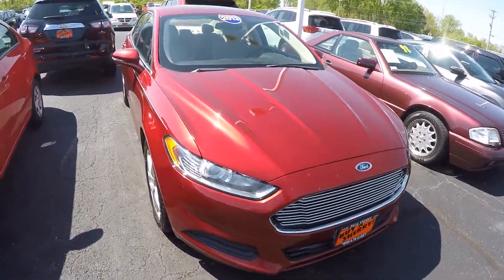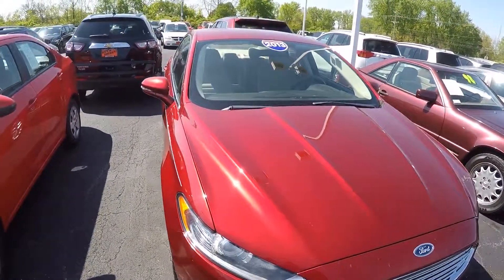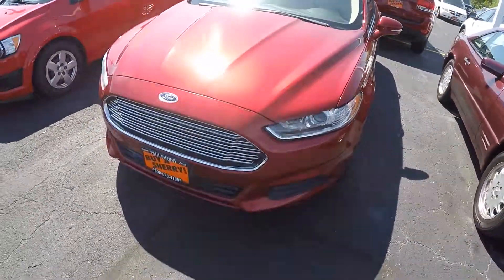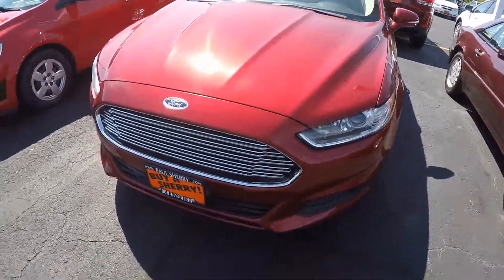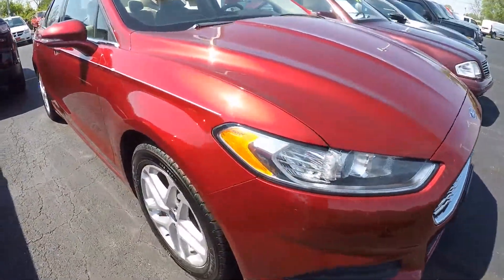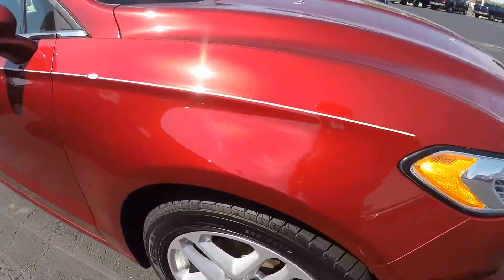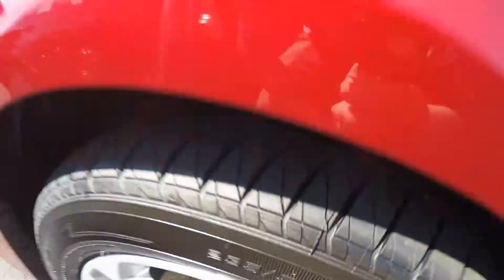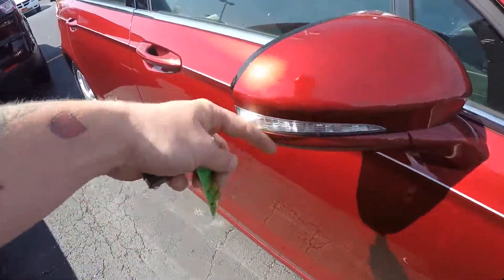What's going on everybody, Nate here from Sherry Chrysler. Today we're looking at a 2013 Ford Fusion. This one is red in color, it's got chrome in the grille, some nice stylish headlights, painted aluminum wheels, and tires look to be in excellent condition. It also has turn signals in the mirrors.